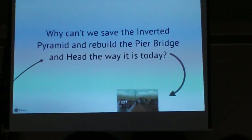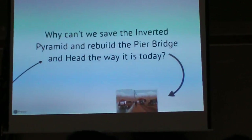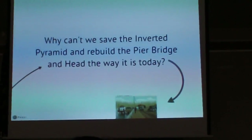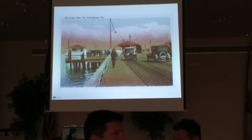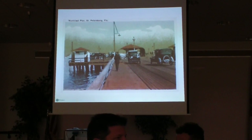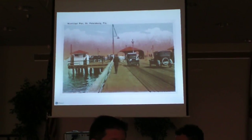Why can't we save the inverted pyramid and rebuild the bridge and head exactly the way it is today? For a complete understanding of that, we really need to go back to 1921. Back then, St. Pete had several working recreational piers. This is the municipal pier, the city's first publicly owned pier, which replaced the electric pier in 1914 — the first time automobiles were actually driving on the pier. In 1921, St. Pete was hit by a fairly massive hurricane and many of those working piers were destroyed. The municipal pier was badly damaged, repaired, and reopened in 1922.